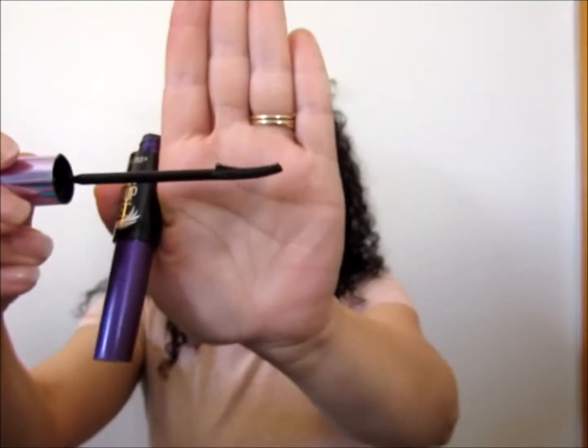This is the mascara - that is the brush - and it is bomb. So good.